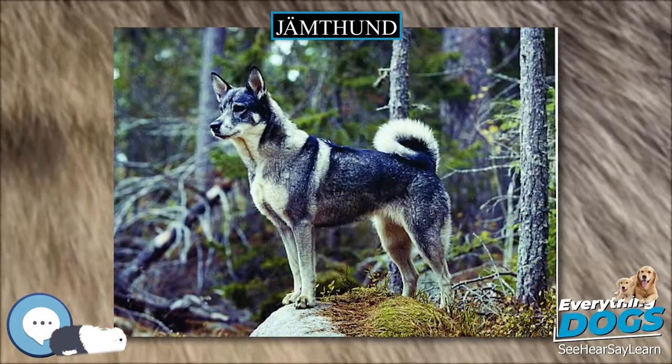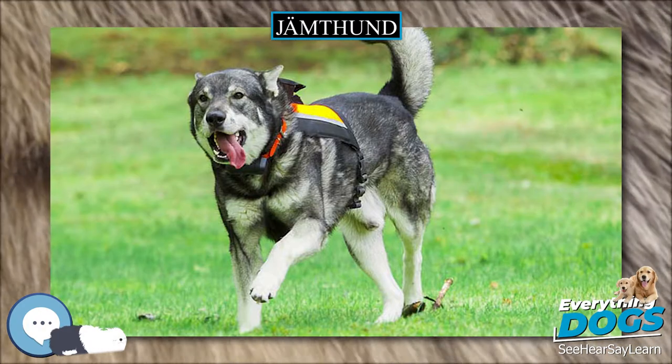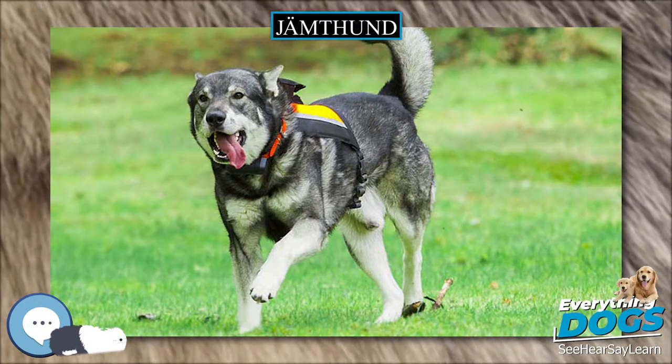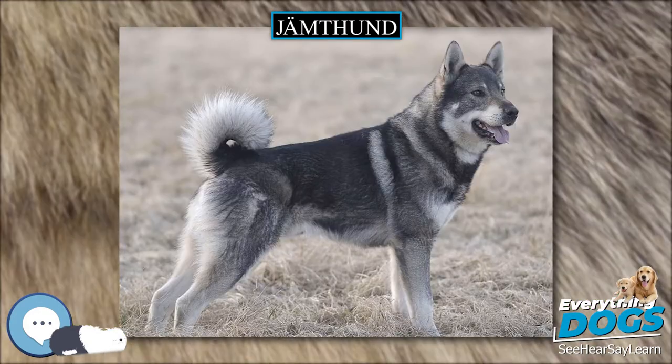The Jamdhund should be distinguished from the Norwegian Elkhound. The Norwegian Elkhound is much shorter and stockier than the Jamdhund, and its tail shape is very different. It also has a black mask on the muzzle, whereas the Jamdhund has a white muzzle, white cheeks, and typical wolf markings.